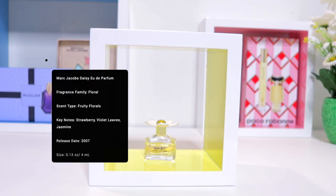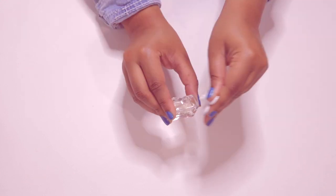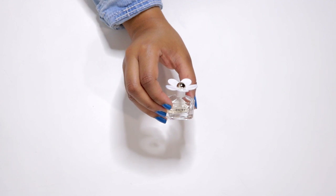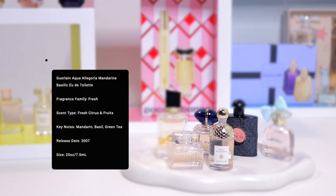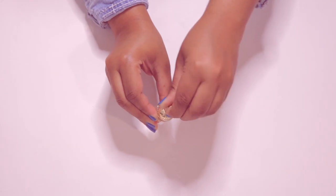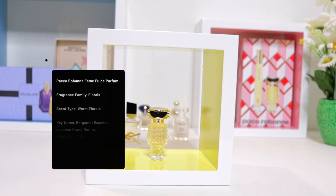Daisy by Marc Jacobs. Guerlain Aqua Allegoria Mandarin Basilic.